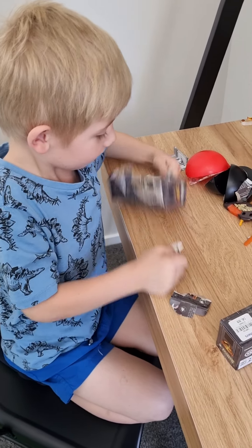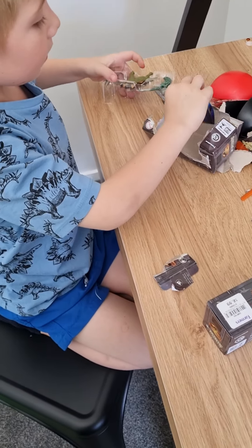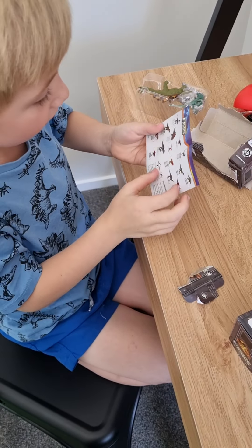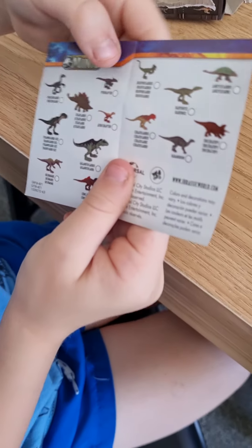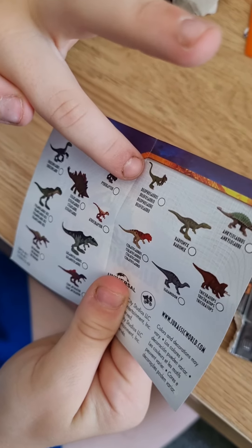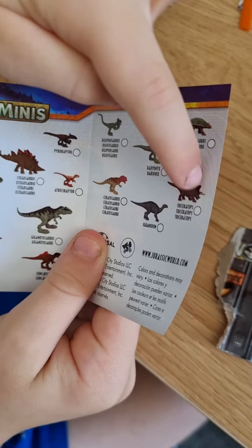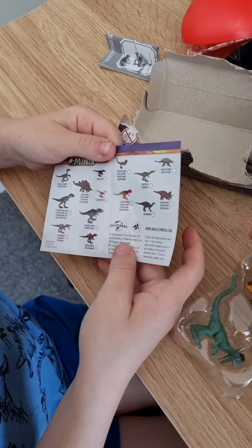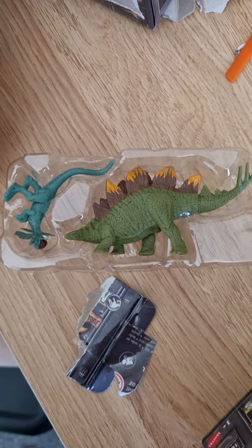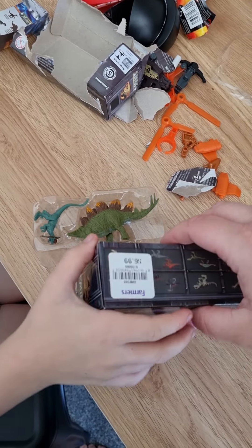Two dinosaurs? Yes! Wow! What did I get? First one I got this. So... Dilophosaurus and... not Triceratops — Stegosaurus. Wow! Two! It's cool! Let's open the other one. Do you need a hand with that?